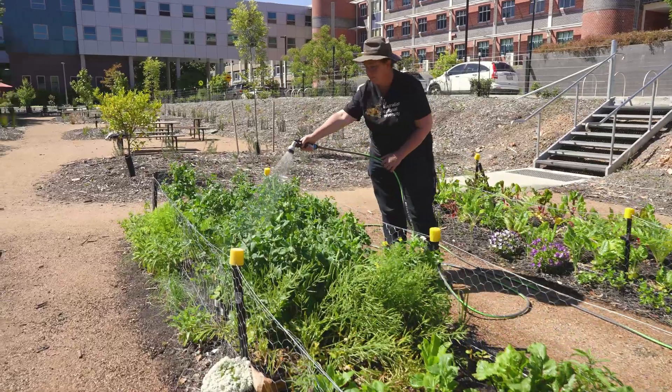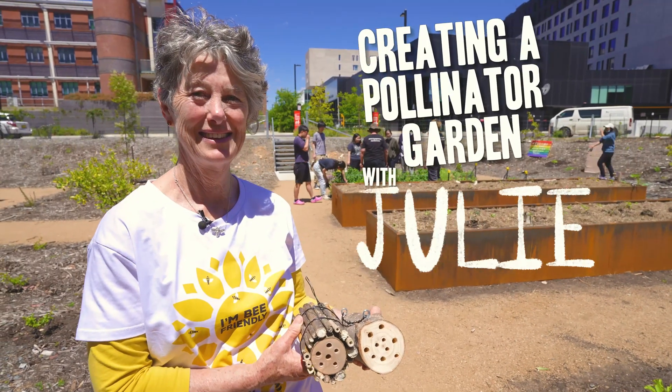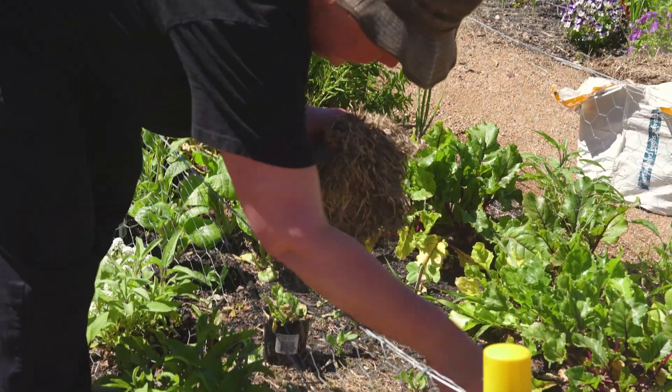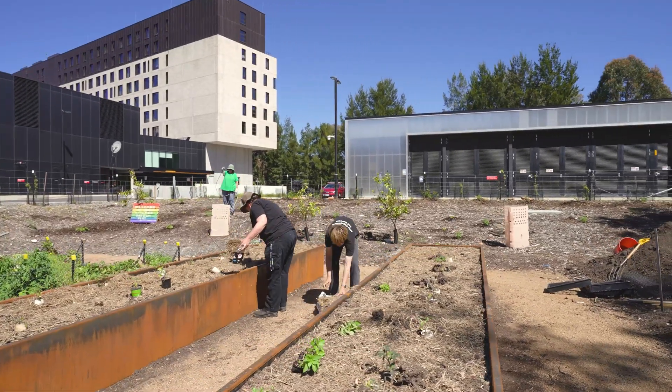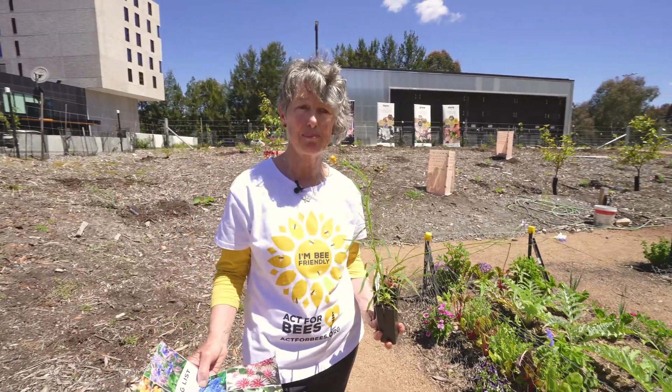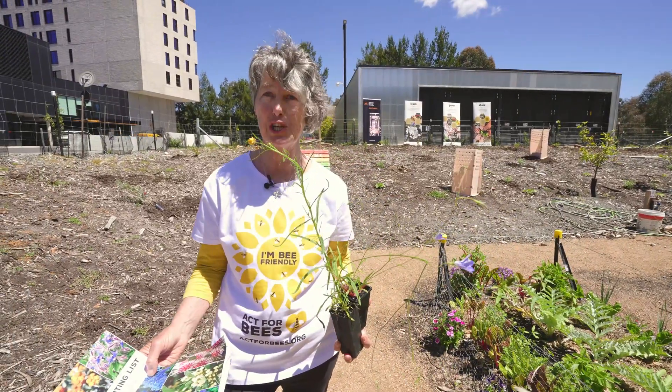Lots of plants to plant. So now I'm just going to talk about all the different ways to make a pollinator friendly garden — some of the plants that you can plant and ways to plant them that will best attract a really wide range of pollinators.